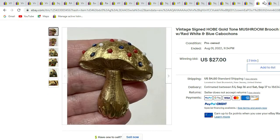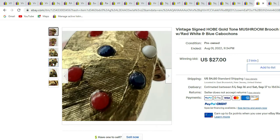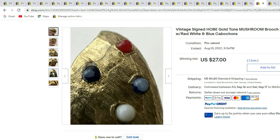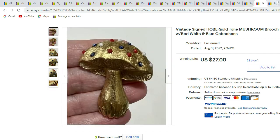Here we have a signed Hobie mushroom — very MCM with red, white, and blue beads on it. It does have some wear on the beads. And there's the Hobie signature. This piece sold for $27.